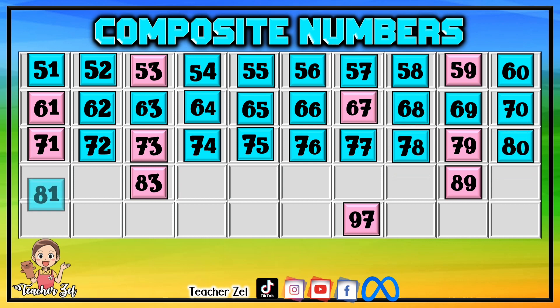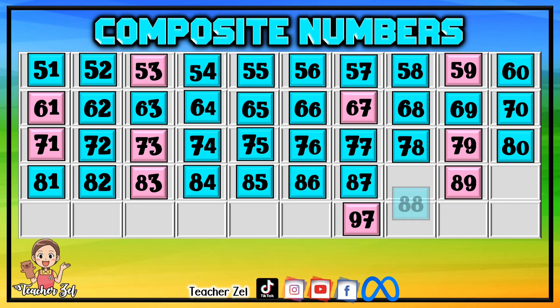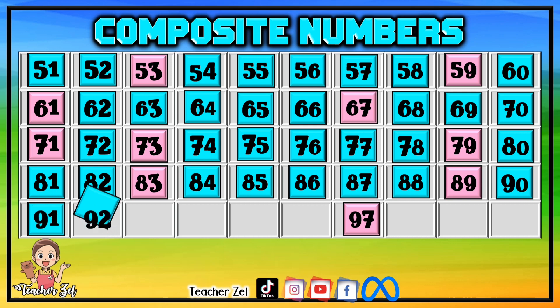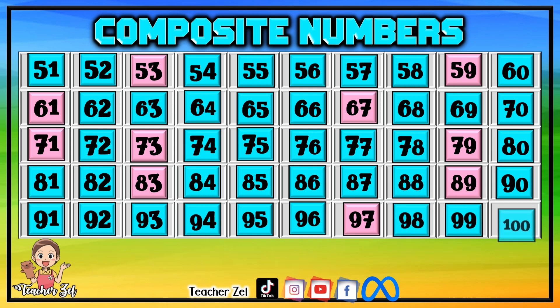80, 81, 82, 84, 85, 86, 87, 88, 90, 91, 92, 93, 94, 95, 96, 98, 99, 100.